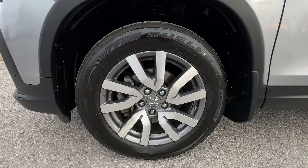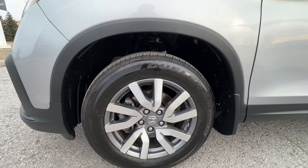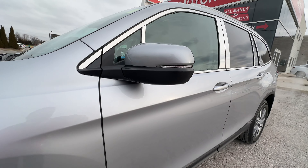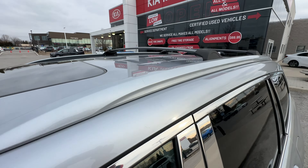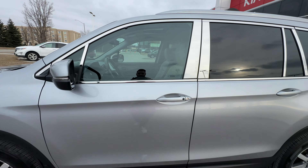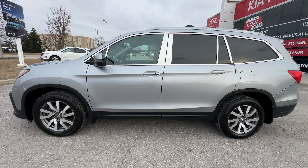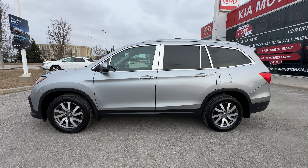We have 18-inch alloy wheels on the Pilot, fantastic looking tires, and a turn signal indicator in the mirror. We also have roof racks with the crossbars already installed, so if you want to put something up top you can do that. Now as we're walking around doing this tour, I will point out any dings, dents, or scratches that I can find on the car.